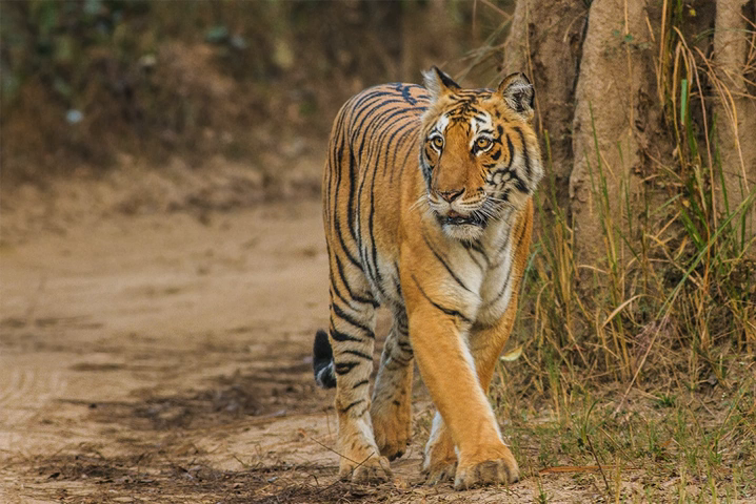Some areas of the park were formerly part of the princely state of Terri-Gurwal. The forests were cleared to make the area less vulnerable to Rohila invaders. The Raja of Terri formally ceded a part of his princely state to the East India Company in return for their assistance in ousting the Gurkhas from his domain.